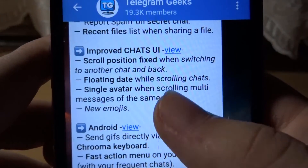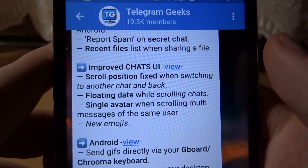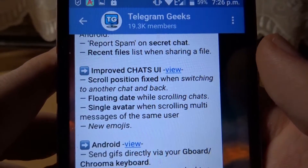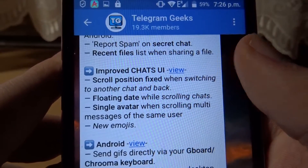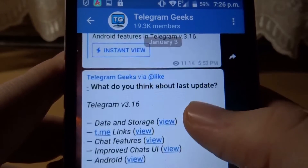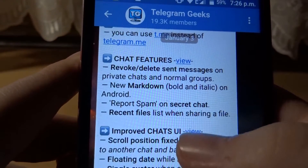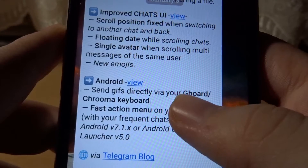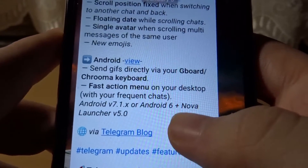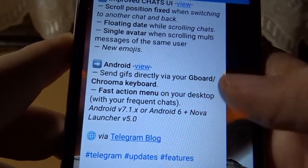In the chat UI, the scroll position is now fixed. When switching to another chat and back, you are now in the same position and don't need to scroll up or down again. On Android, you can now also send GIFs directly via Gboard — I will demonstrate it after going through all the notes.